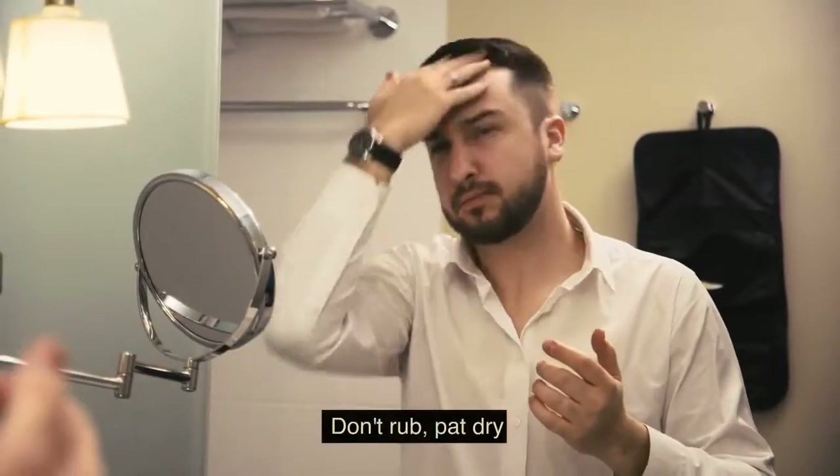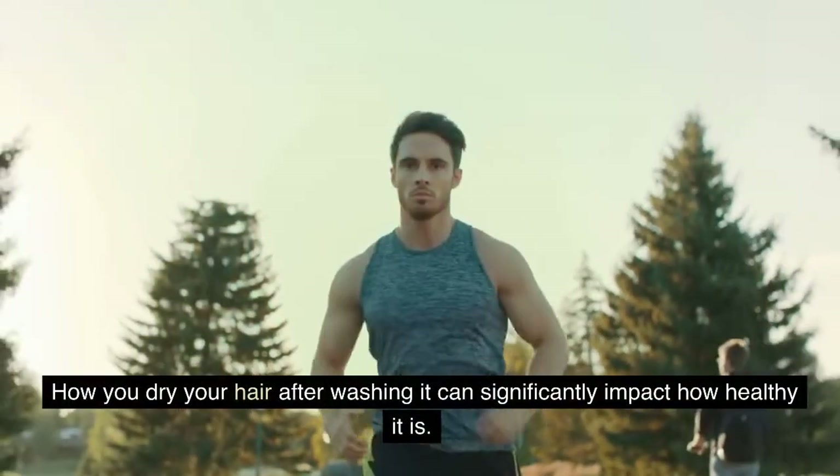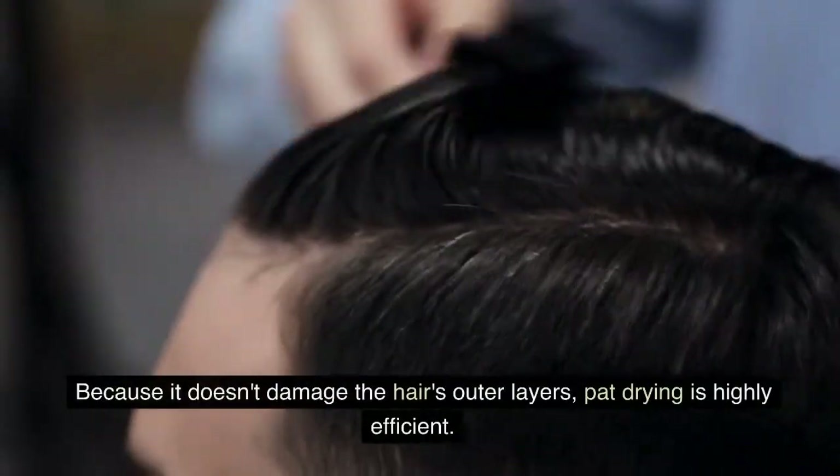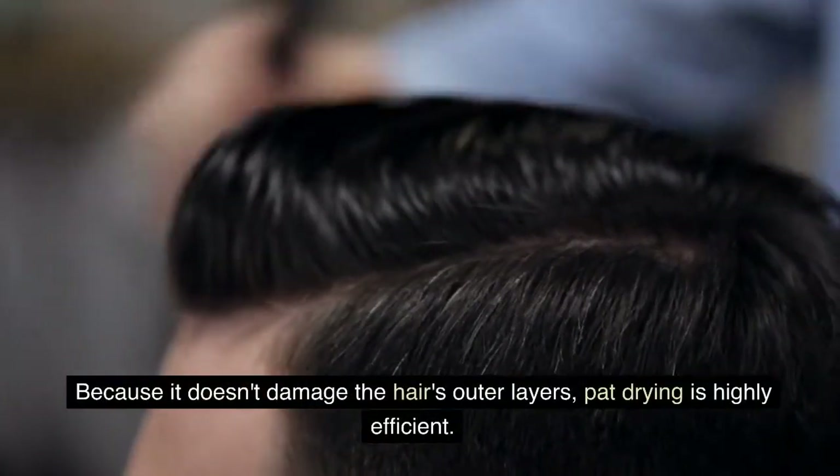Don't rub — pat dry. How you dry your hair after washing it can significantly impact how healthy it is. Because it doesn't damage the hair's outer layers, pat drying is highly efficient.